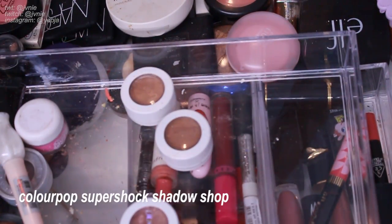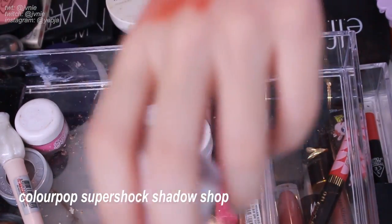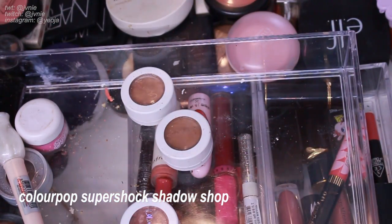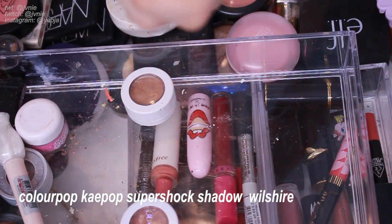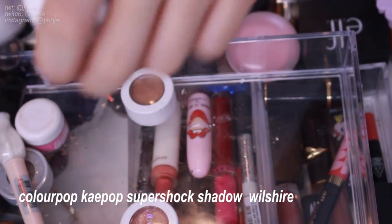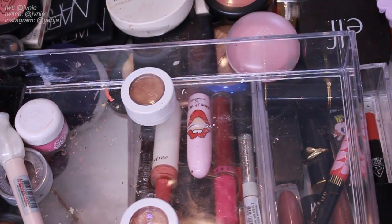Next is ColourPop in Shop — another matte but super creamy. It's like a very dusty mauve, a really nice muted pink. I'm gonna keep it; I don't think I have anything like that in my collection even for blushes. Next is ColourPop Kpop in Wilshire — another matte, like a yellow beige. I think I'll get rid of it; it feels too yellow for me and I definitely like the Etude House Cashmere Fit one better than this color.